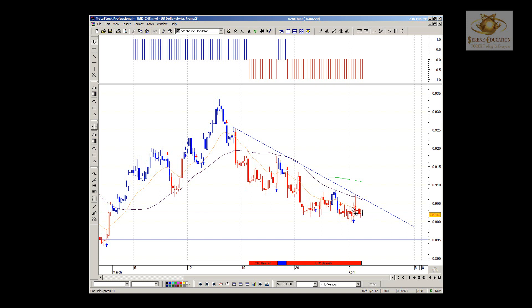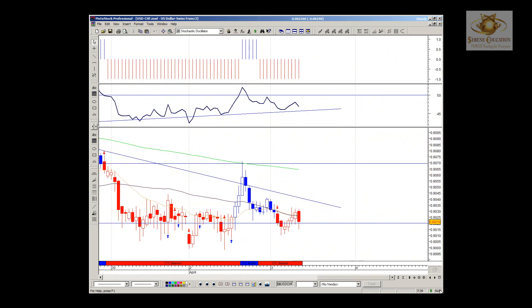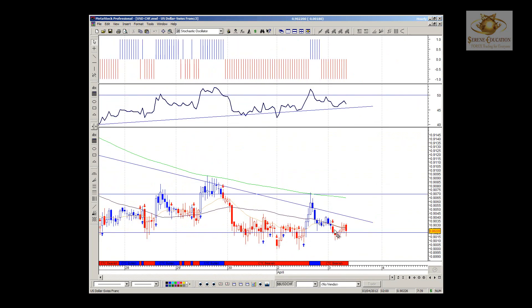Confirming with this shooting star exhaustion candle forming lower swings, all moving averages above price on the 4-hour look favorable for further shorts. However, we do need to see a nice bearish engulfing at 0.9020 to give us confirmation that 0.8950 would be our target for this pair.